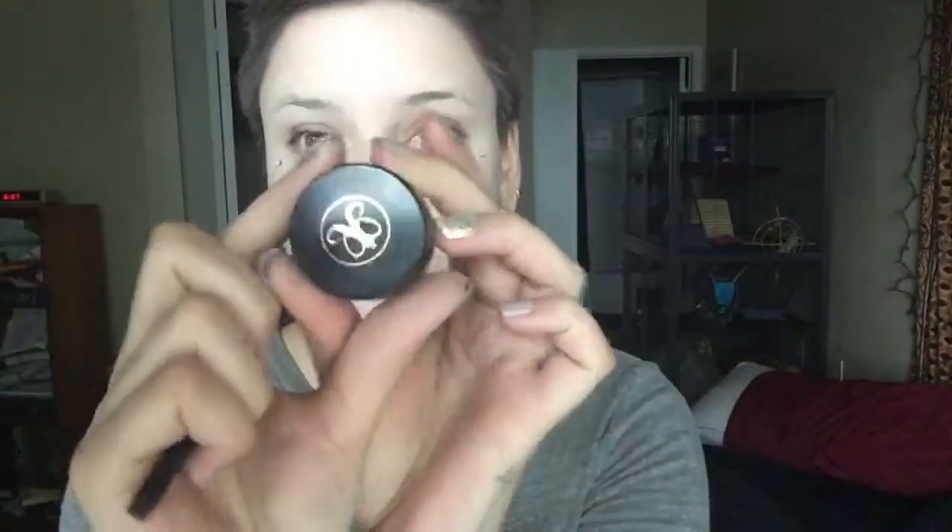With my Urban Decay Naked Eye Concealer, I'm going to apply this under my eye in a triangle formation. I take my Beauty Blender and buff it out using the pointy side near the inner part of my eyelid and under eye. Once that's all smooth, I like to let it sit a minute.